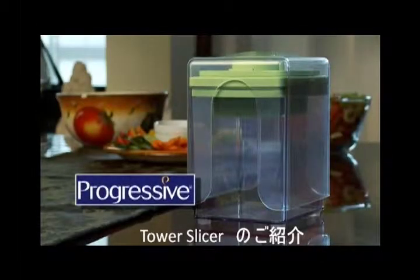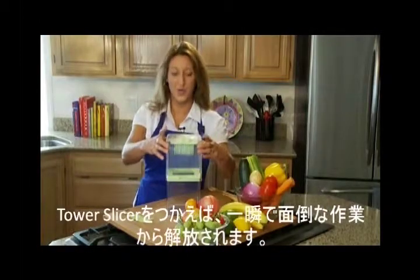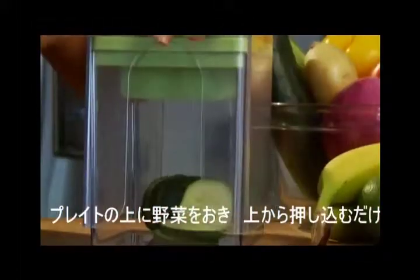This tower slicer takes the tedious job of slicing and turns it into one quick motion. Simply rest the items to be sliced against the blades, then push down with the pusher plate — and there you go.